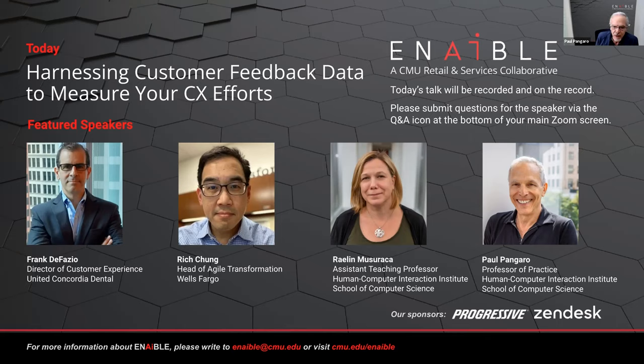We're very excited to have three industry leaders in our roundtable today: Rich Chung, who's Head of Agile Transformation at Wells Fargo; Frank DeFazio, Director of Customer Experience from United Concordia Dental; and Raylyn Musaraka, one of my Enable co-leads and close colleagues here at the HCII at CMU. I'd like to ask each of them in turn to give a short introduction, then we'll get right into the conversation.